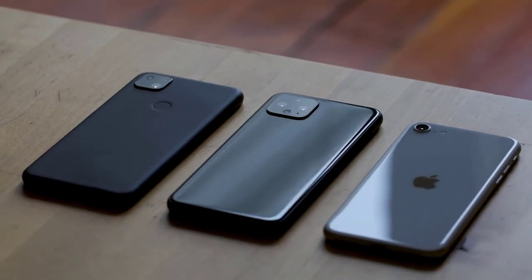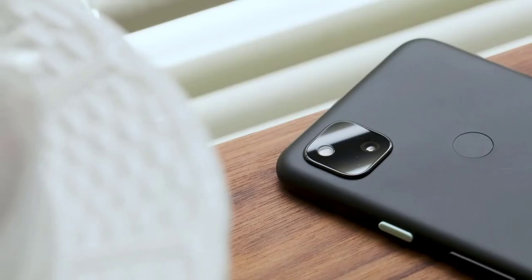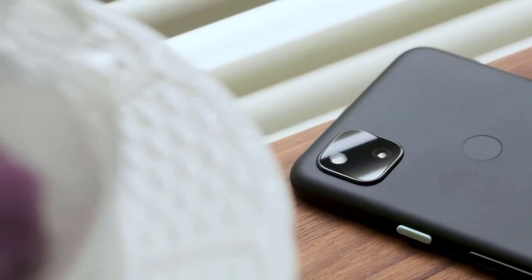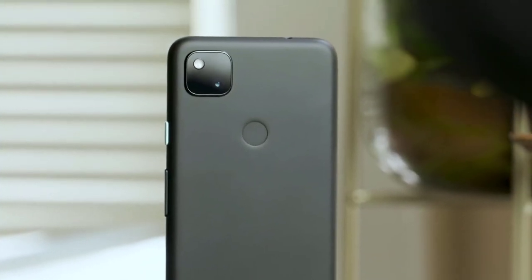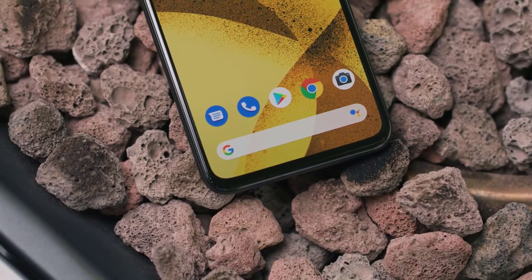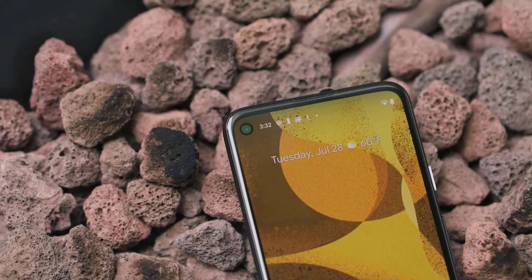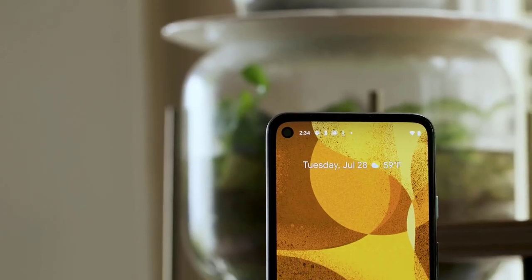We'd regularly turn in for the night with the battery level in the low teens and sometimes even single digits. This was with the always-on display activated; switching it off did result in slightly better battery life, although we were still ending the day below 20%. The Snapdragon 730 chipset in the Pixel 4a comes with enough power to ensure you can do everything you want. You get a Snapdragon 730 chipset, 6GB of RAM, and 128GB of storage, of which around 108GB is actually available to you.